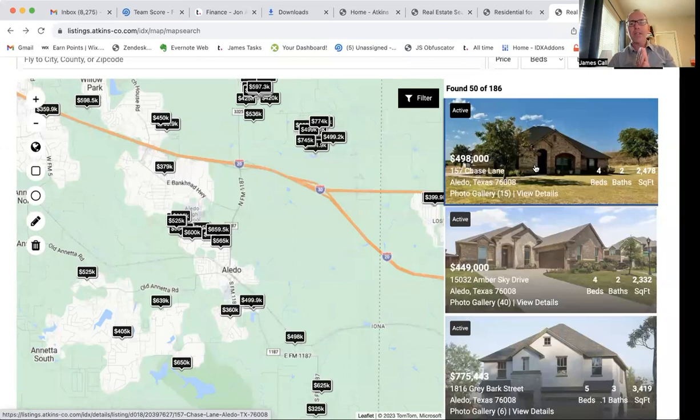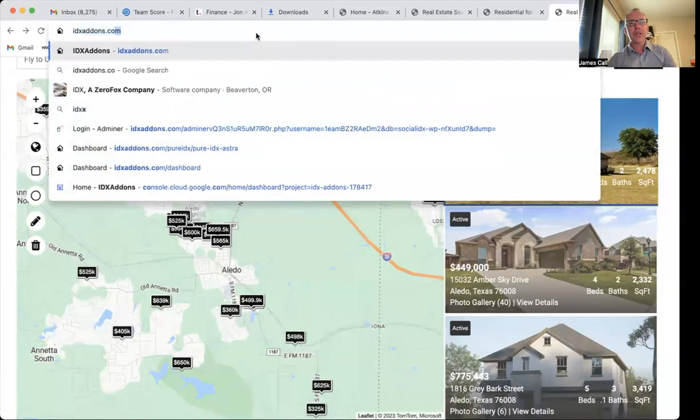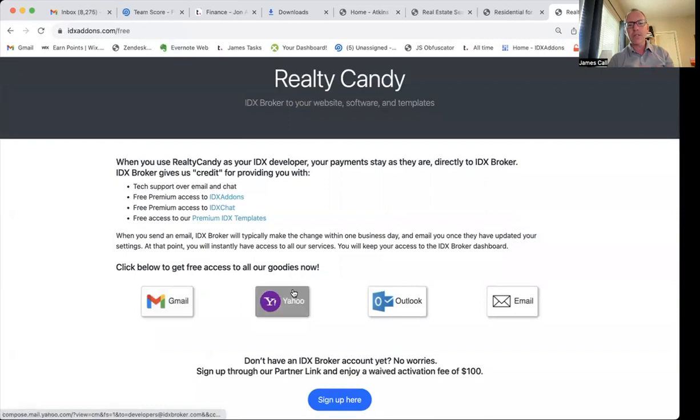So this is IDX Connect. They're using IDX add-ons for some of this stuff and our templates. These are available for free for our clients — just go to IDXaddons.com/free and make Realty Candy your developer partner. Click on one of the mail providers and it'll shoot an email over to IDX Broker that gets you access to our templates, our IDX chat, and our IDX add-ons. If you're not using IDX Broker yet, just click the sign-up button and that'll take you to a sign-up page where you can get IDX hooked up to your website. We're happy to help you get all these features built into your website. Check it out.